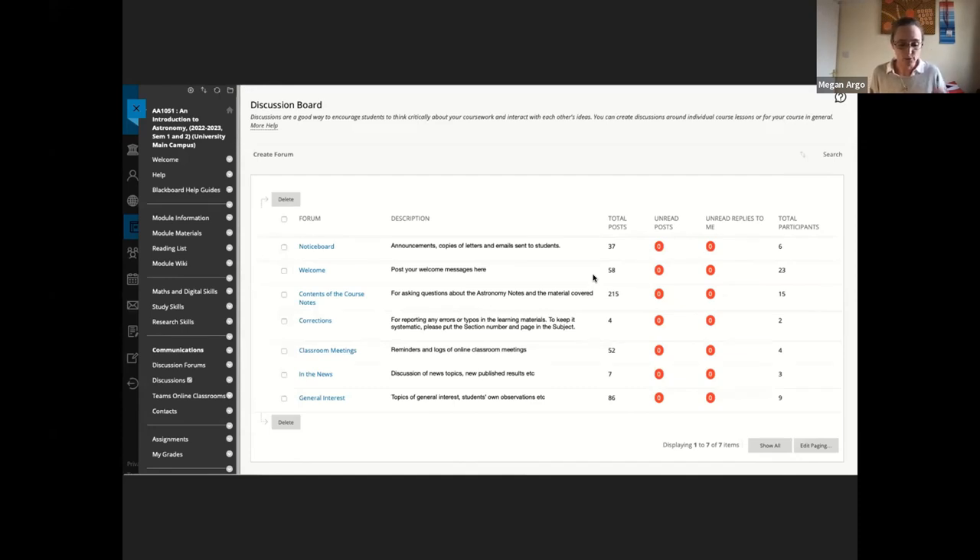In terms of content during the course, staff on all modules post academic content — further information, discussion questions, interesting links, topical news stories — at least once a week, starting discussion topics for students to join in and take their knowledge further. The aim is to stimulate discussion and help build community, to get the students talking to each other. Students are also encouraged to contribute their own observations, news stories they've spotted in the media, ask questions about the course content, and report mistakes they see in the course notes.